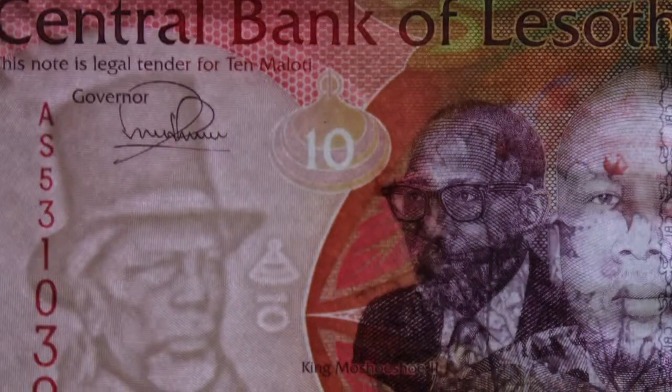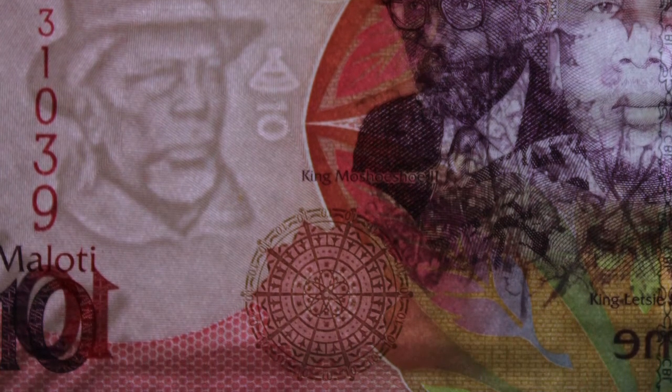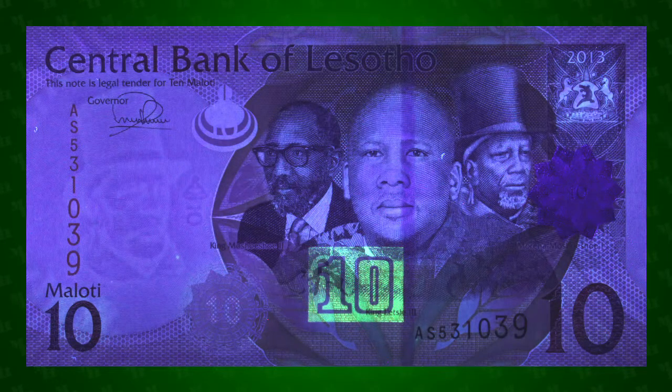Also visible is a security thread with the initials of the central bank, and two see-through registers: a mocorotlo at the top of the note, and at the bottom a design evocative of a mocorotlo as seen from above. Certain elements on the front and back of the banknote fluoresce under ultraviolet light. On the obverse, the note's denomination appears, and design elements on the reverse also glow under UV illumination.